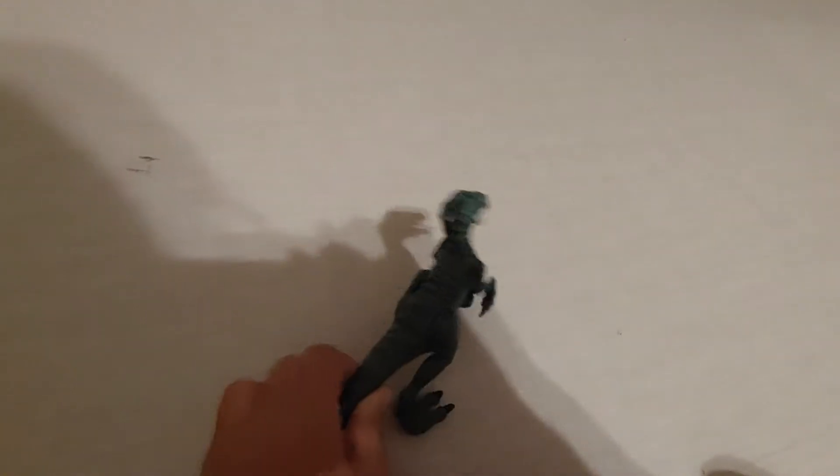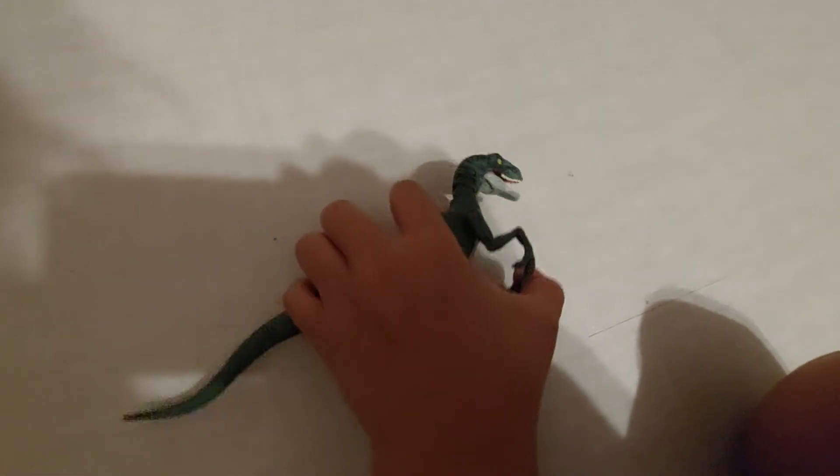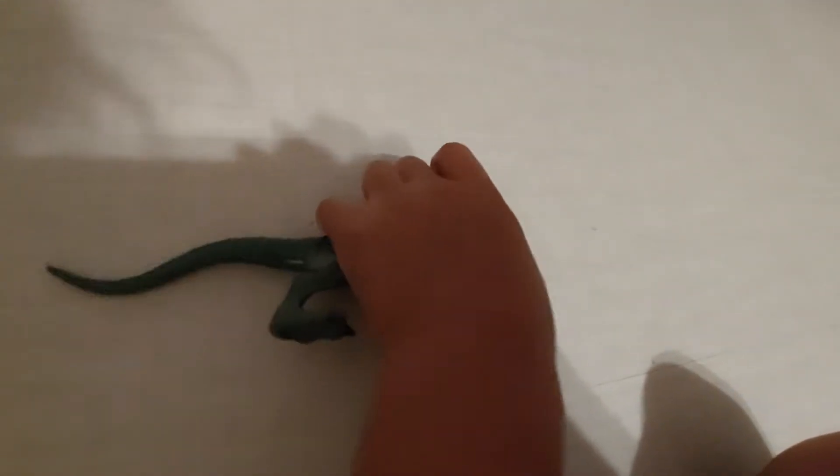Next we have this velociraptor — I think it's the Charlie one. Got this one for Christmas 2019. It has these claw things with a button on its back; press it to move its claws, and it can open its mouth.